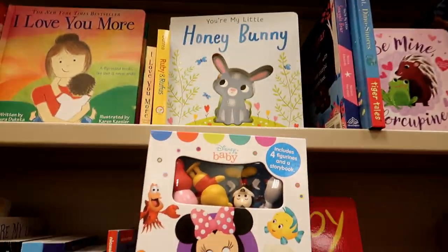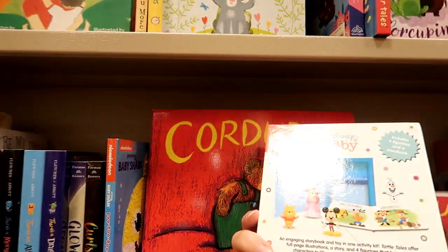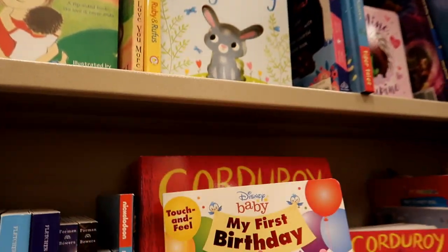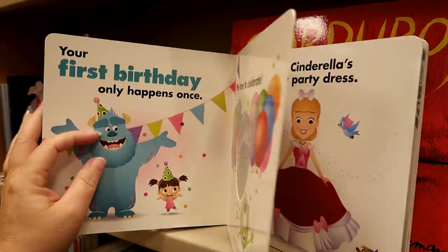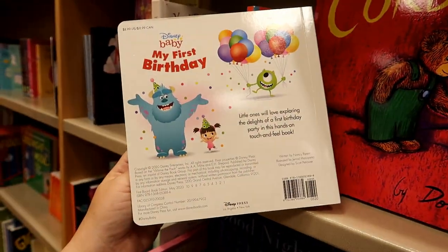This includes four figurines and a storybook. And my first birthday — her first birthday would be in September. And $8.99.